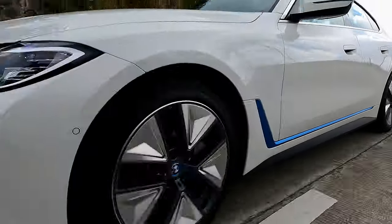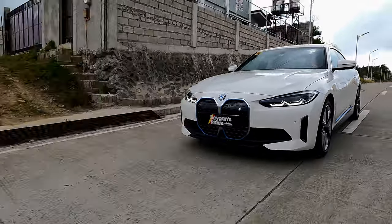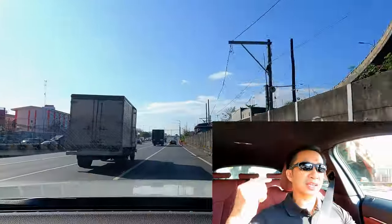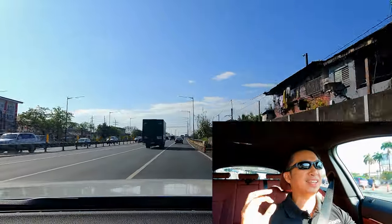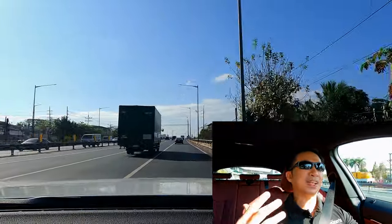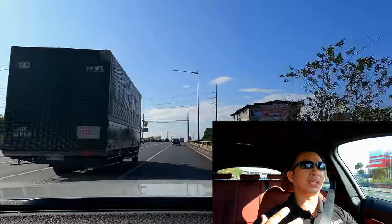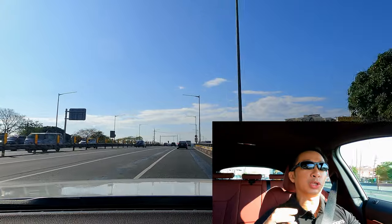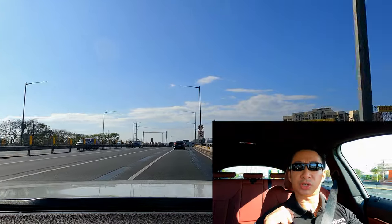BMWs are made to be performance machines, but this base spec i4 eDrive35 — instead of making the ultimate driving machine — BMW managed to make the ultimate city commuter electric car.